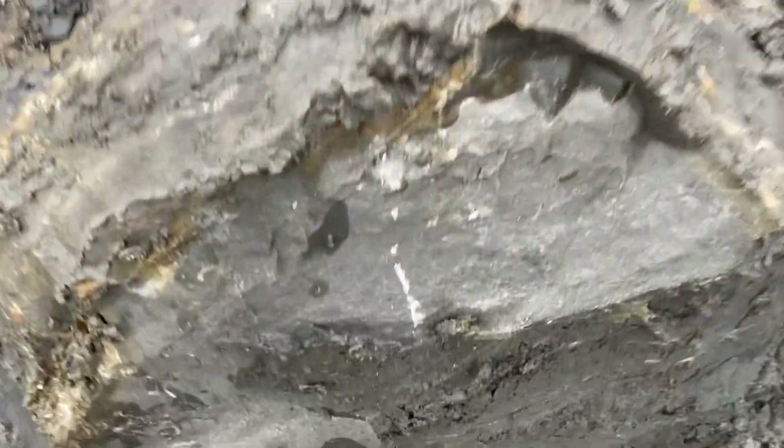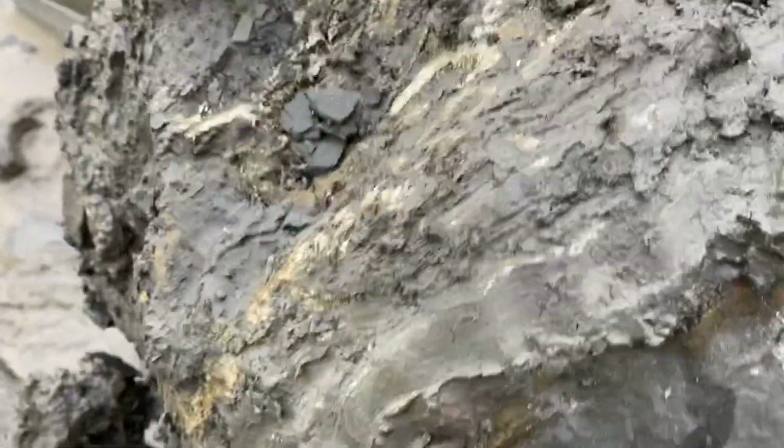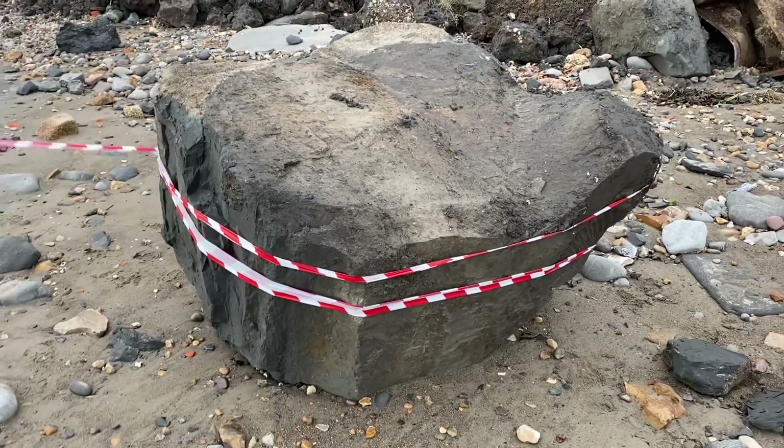It's the back of the ammonite protruding out — it goes right round. Well, that's some boulder there that's arrived on the beach from the landslide. Look at that.